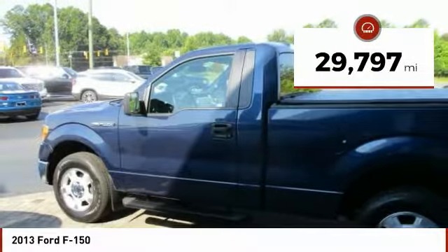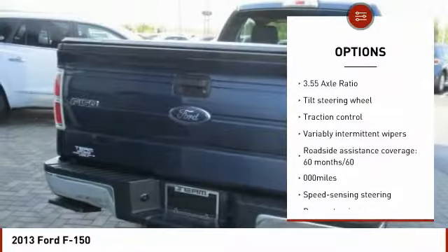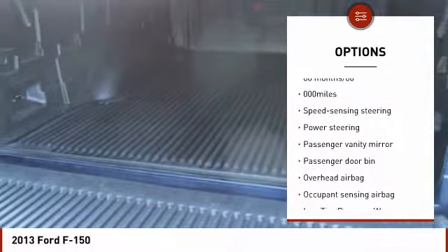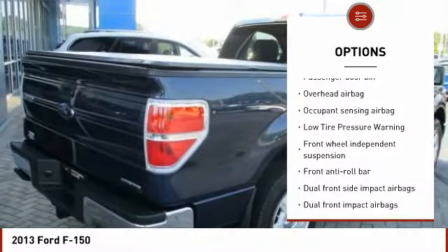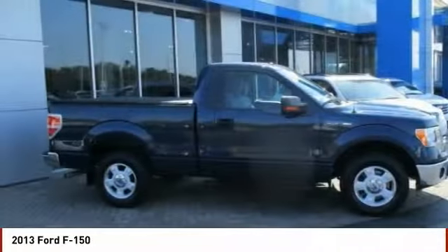This vehicle has less than 30,000 miles. Here are some of this vehicle's great options: traction control, dual airbags, air conditioning, power steering, four-wheel disc brakes, electronic stability control, tachometer, tilt steering wheel, passenger vanity mirror, and a four-piece floor mat set.